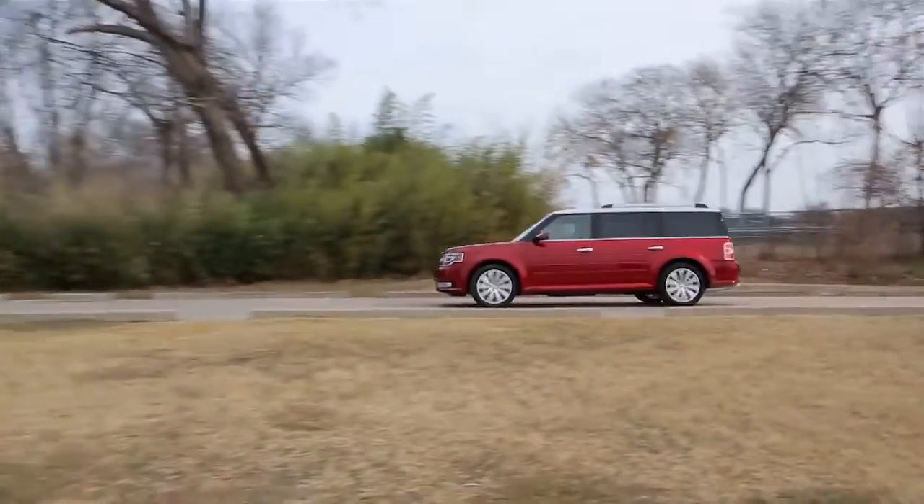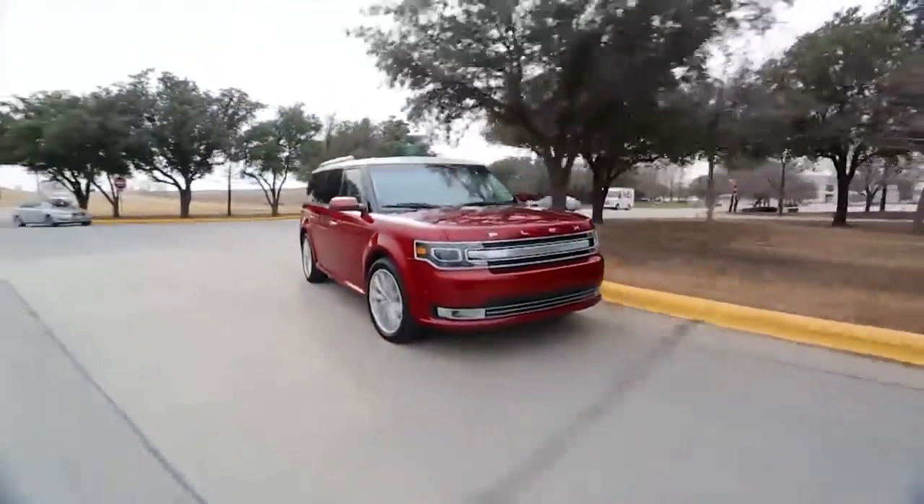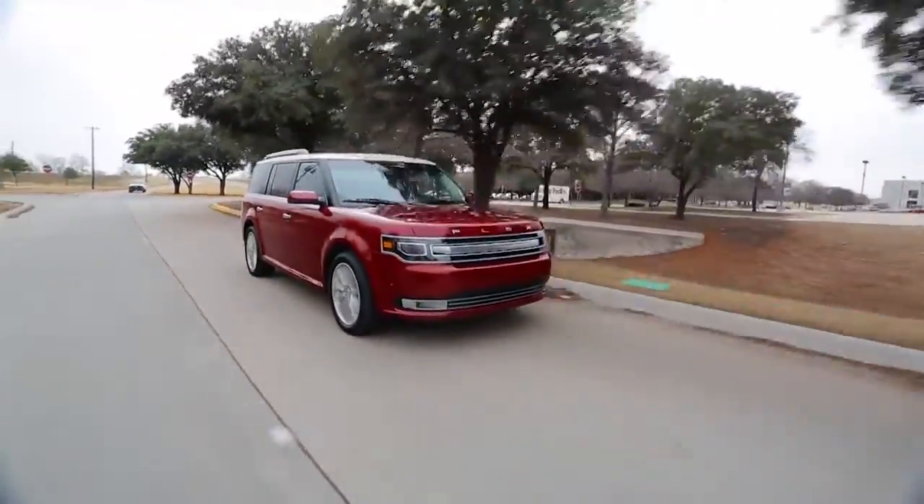The EcoBoost V6 is also available in the Flex Limited, but even with the regular V6 I'm getting 18 miles to the gallon in town and 26 out on the highway.